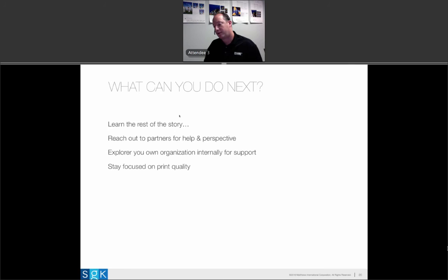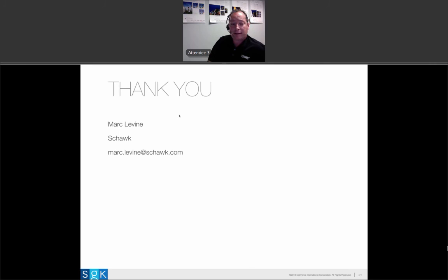I've given you a lot of information in a short amount of time. So what can you do next? Learn the rest of the story — if you're interested, pursue it. Reach out to partners you're working with who know about this. Get their perspectives, explore your own organization internally, and see if you can garner support to drive initiatives like this forward. Stay focused on print quality — it can be great if you collect data and make that part of your relationship.